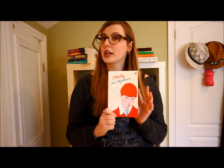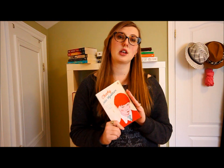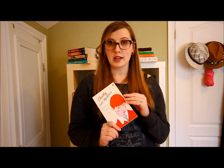Next up is John Wyndham's Chocky, which I got on the recommendation of Bookish Thoughts. I also really like John Wyndham — I've mentioned before that I love The Chrysalids. I've already read this one and it's quite good.